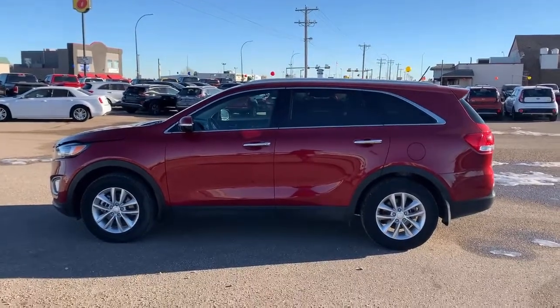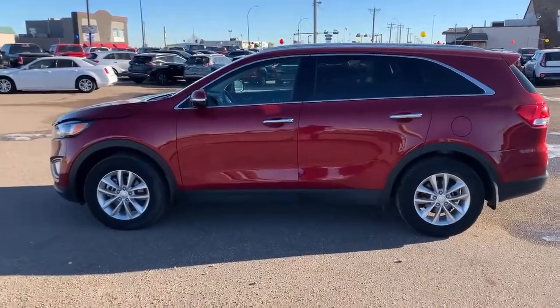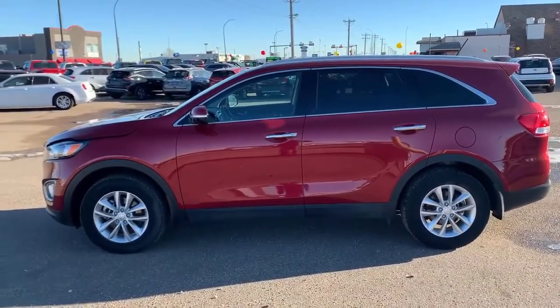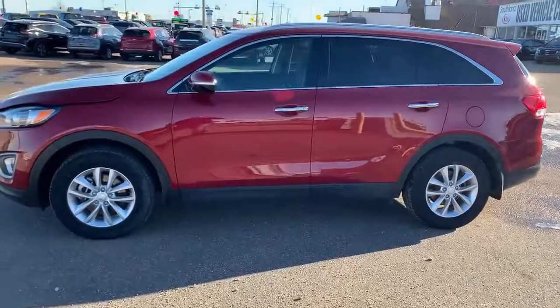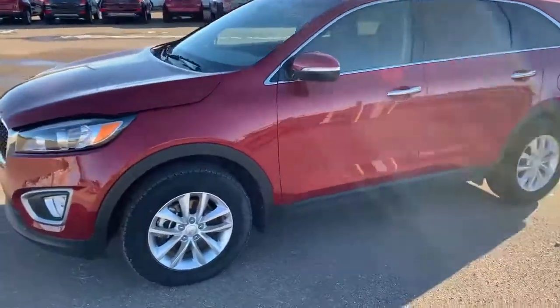Hey guys, Caden here with Southline Kia. Just wanted to make a video on the pre-owned 2017 Kia Sorento. Red exterior color, beautiful vehicle.